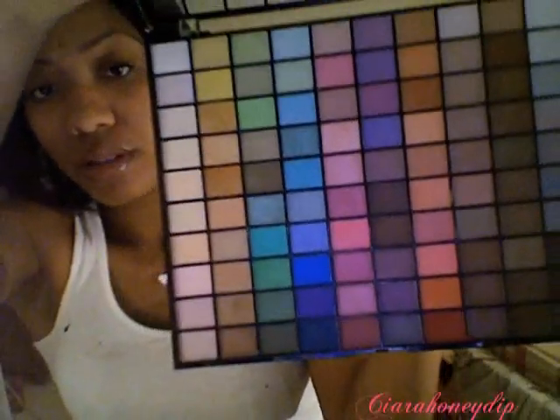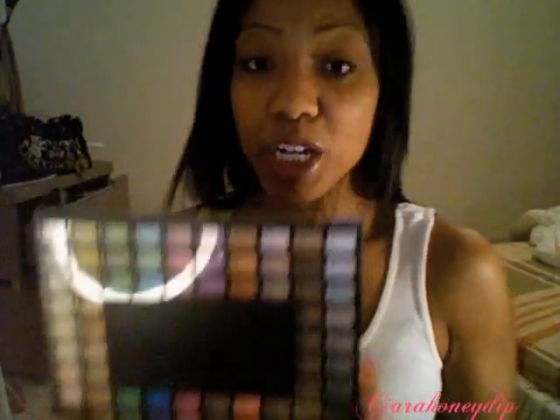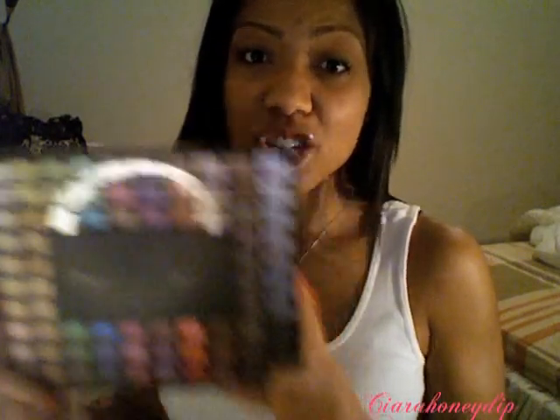The limited edition 100 eyeshadow palette looks like this — let me show it more close so you can see. I've been using this a lot since I got it. These eyeshadows are hit and miss; there are some really chalky, kind of crappy colors and there are some really, really good colors. I went ahead and swatched every color and used little labels to label the colors that I liked.